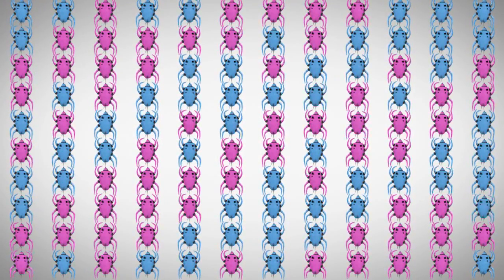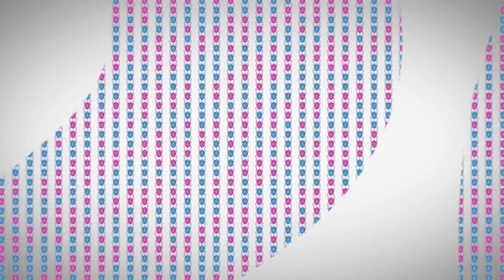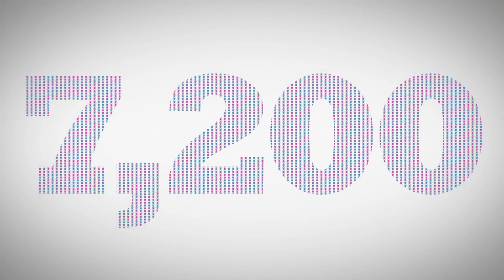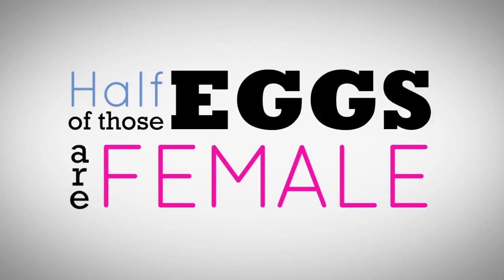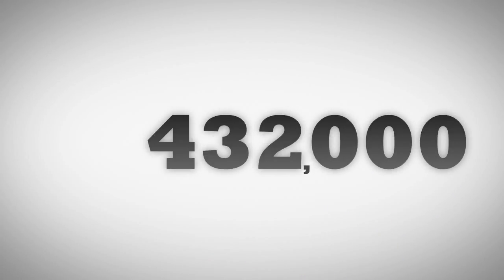In the second generation, each female mite again lays 120 eggs. Now you're looking at a total of 7,200 hungry baby mites. That's right — half of which are female. They contribute to the third generation by each laying another 120 eggs. Now we're looking at 432,000 mites.